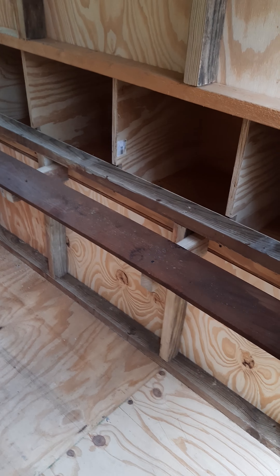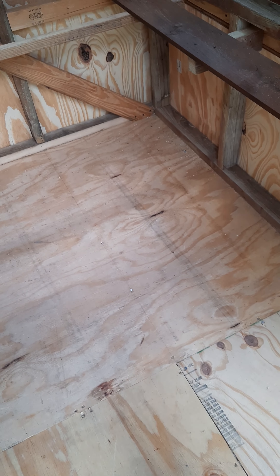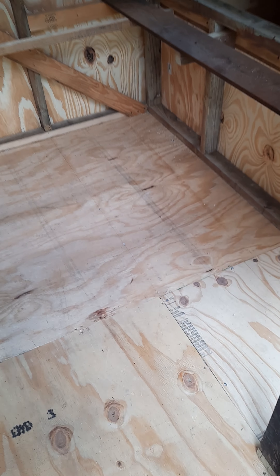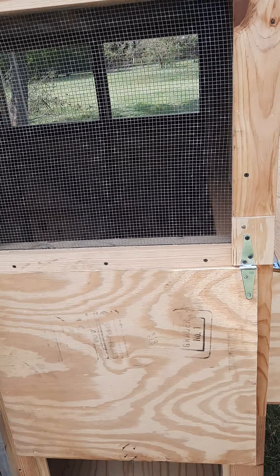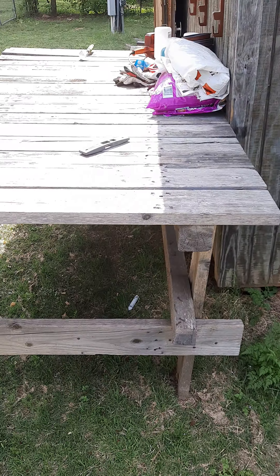Here we are at the inside. We have four nesting boxes, little roosts and stuff, and then the floor. I need to paint or laminate the floor somehow, which will probably happen later. But my chicken coop is done. It's right up against the shed that they are currently in, right next to my little workspace.